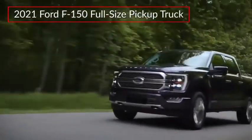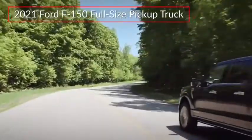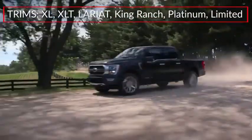The all-new 2021 Ford F-150 raises the bar for light-duty pickup trucks, offering enhanced comfort, new work-ready features, and an efficient first-ever full-hybrid powertrain. Trims for the F-150 range from the base XL to the top-rated Limited.